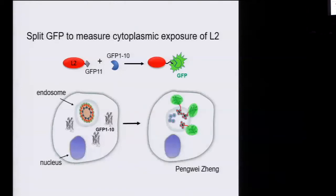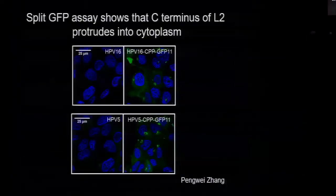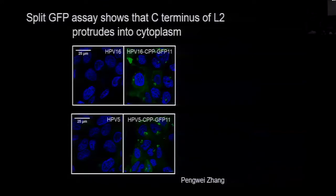The idea is to fuse this little bit of GFP (GFP11) to the end of the L2 protein that we think protrudes through the membrane, and express GFP1-10 in the cytoplasm, then ask whether we can generate fluorescence. Pengwei made virus particles containing GFP fused to L2. We infected cells engineered to express GFP1-10 only in the cytoplasm. So if L2 stays inside the endosome, there's no fluorescence. But if this end of L2 sticks through the endosome into the cytoplasm, it can reconstitute GFP and generate fluorescence. We did the experiment, and in fact it worked.